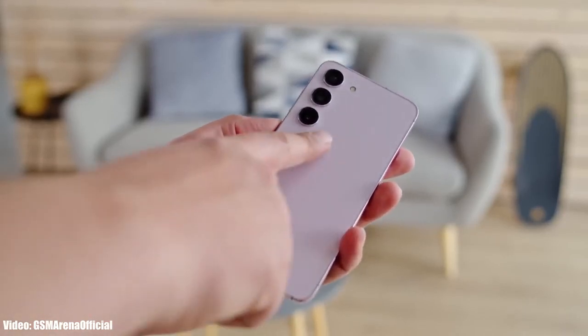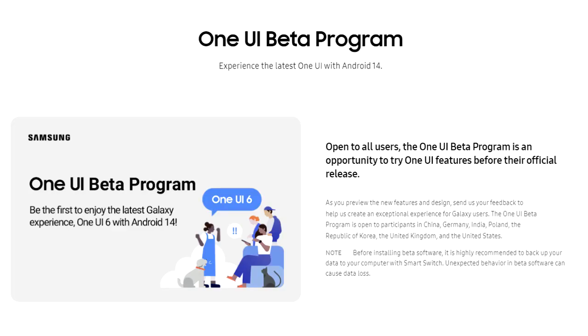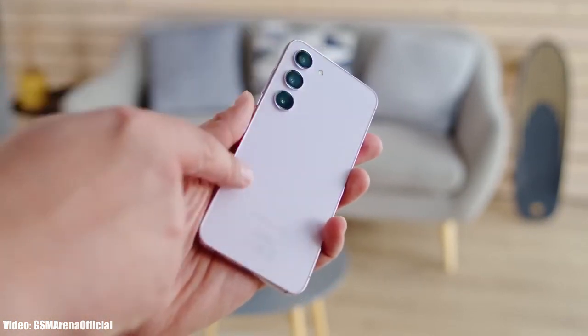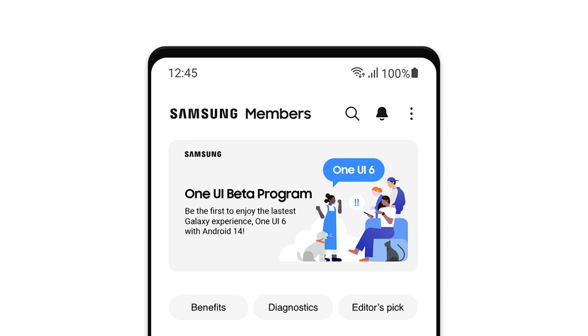Samsung has launched the One UI 6 beta program for the S23. If you have a Samsung Galaxy S23, you can experience the One UI 6 Android 14 update before the stable release through Samsung's Members app.